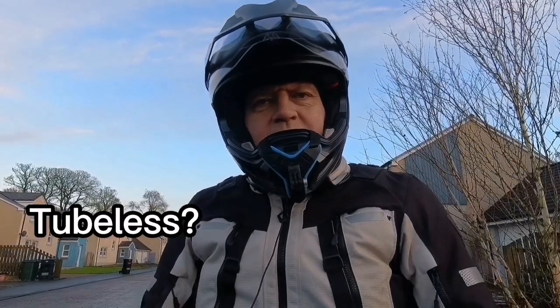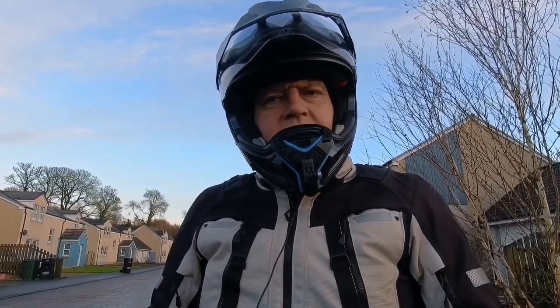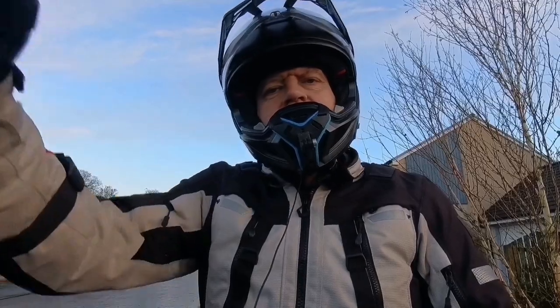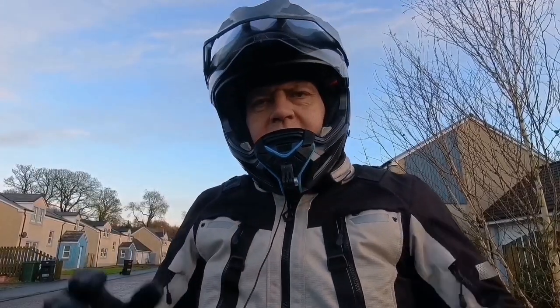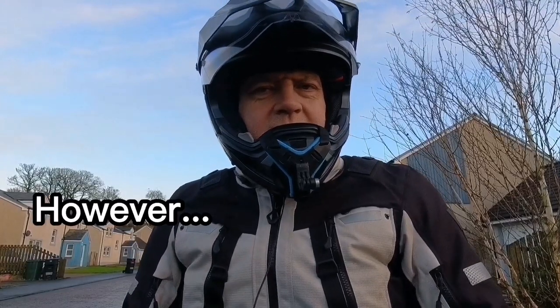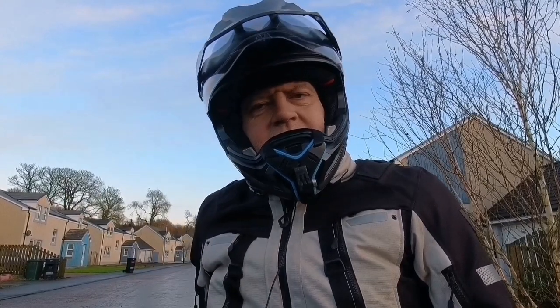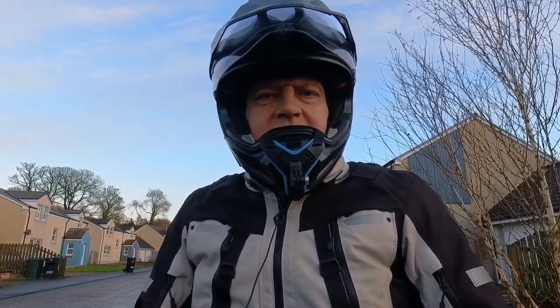Tubeless tyres on the Himalayan at some point — it's not something I would rule out, but I'm not going to rush out and do it. Once I start travelling longer distances, perhaps across the continent, it's definitely something I'd look into. It's not difficult to get the wheels off the Himalayan, and it doesn't take particularly long to switch out an inner tube. Inner tubes for these are also relatively inexpensive.